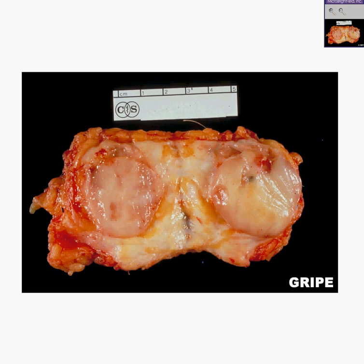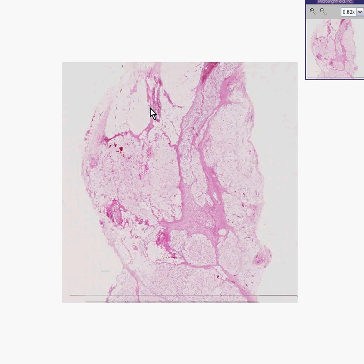Let me give you a very important tip right now. Whenever you see tissue microscopically that looks exactly like normal fat, but if it's part of a tumor, you can call it a lipoma, because that's what it is.